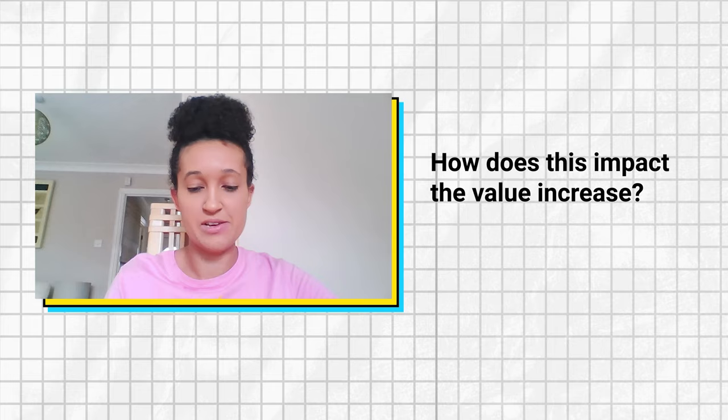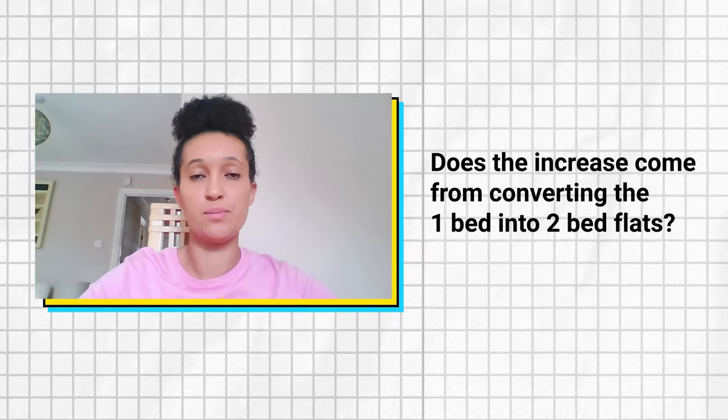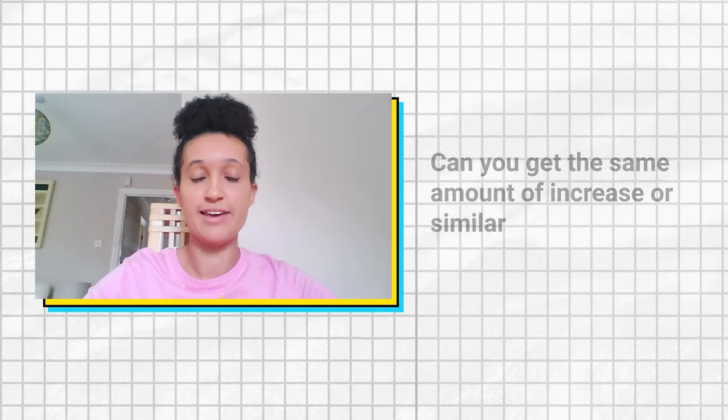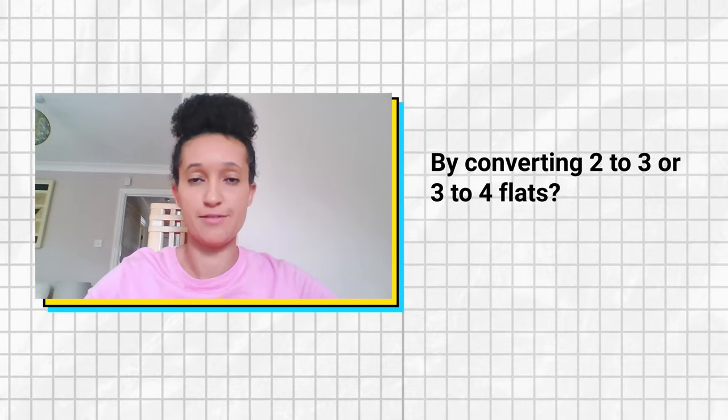How does this impact the value increase? Does the biggest increase come from converting one-bed into two-bed flats? Can you get the same amount of increase, or similar, by converting two to three, three to four, etc.?